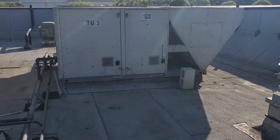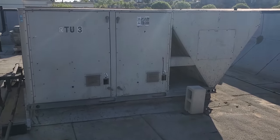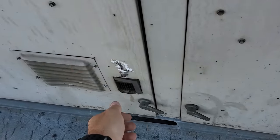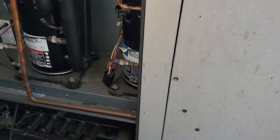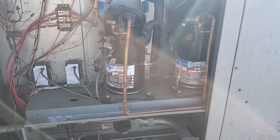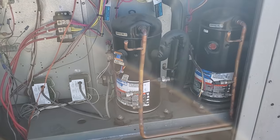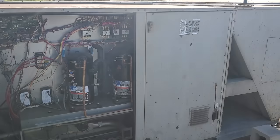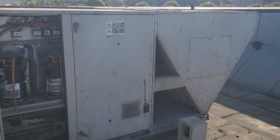We have a service call on a kitchen AC not working properly today. They said that their office, which is controlled by the kitchen AC, is extremely hot. Holy moly, does that compressor sound bad — that's so loud. We're going to have to dive into this unit and try to figure out what's going on with it and what we can do to get it fixed.